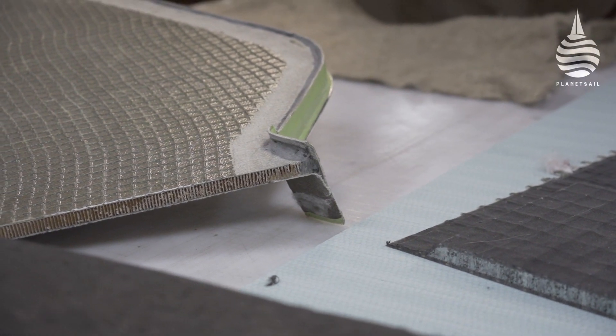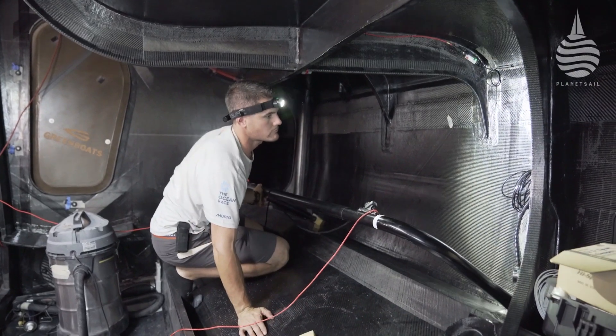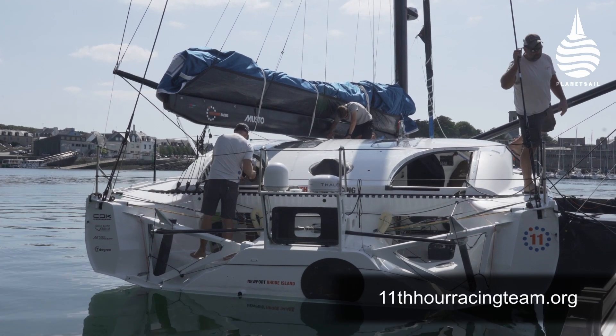Plugs and moulds came under the spotlight too, with big gains possible by using flax and recycled carbon for non-structural parts. The overall message in the report is clear: it's time to get serious about sustainability.